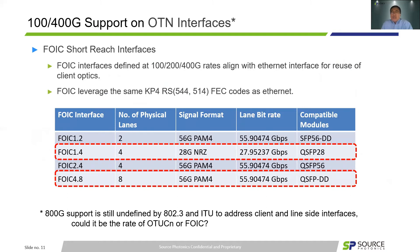I'd like to mention there are other requirements to have client optics support OTU interfaces like FlexO short-range interfaces. The FOIC interface is defined at 100G, 200G, and 400G arrays, aligned well with Ethernet interfaces for reuse of client optics. Especially, FOIC leverages the same KP4 Reed-Solomon (544,514) FEC codes as Ethernet. In this table, we pay special attention to FOIC 1.4 interface for 100G QSFP and FOIC 4.8 for 400G QSFP-DD interface. Ethernet support is still a work in progress, not yet defined by IEEE 802.3 and ITU to address the client-to-line-side interfaces. The question could be the rate of OTUCN or continuous with FOIC.